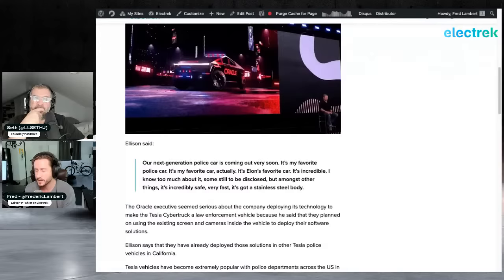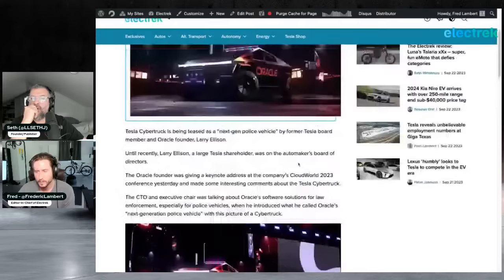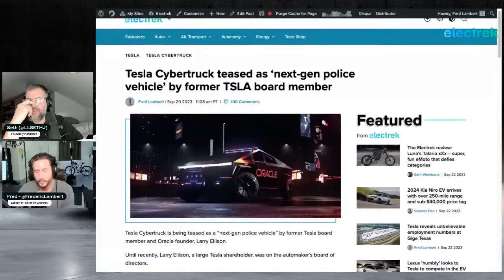Tesla itself had previously discussed custom law enforcement software within the vehicle — specifically when developing a vehicle certified for UK law enforcement. It's possible Ellison was teasing Oracle working directly with Tesla on the Cybertruck as a law enforcement vehicle, which makes sense especially in the South, where pickup trucks are commonly used as police vehicles. SUVs have increasingly replaced the traditional police sedan cruiser.